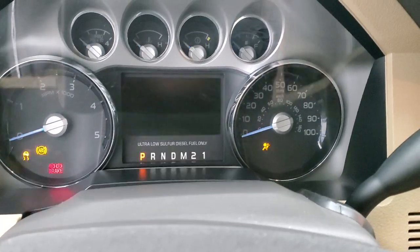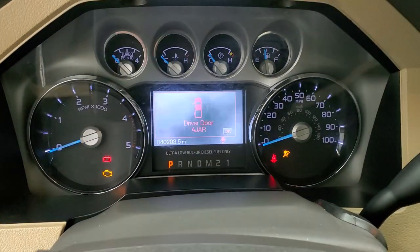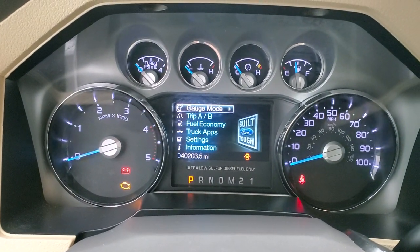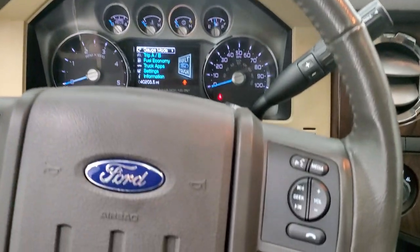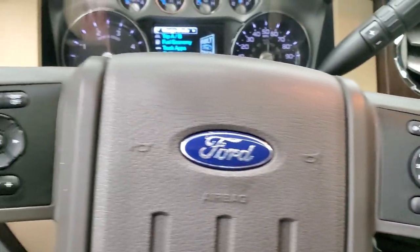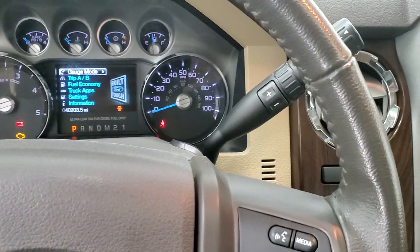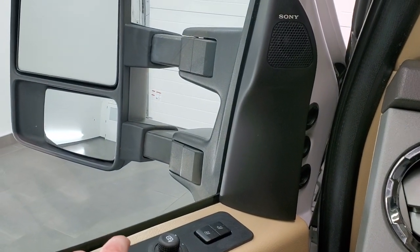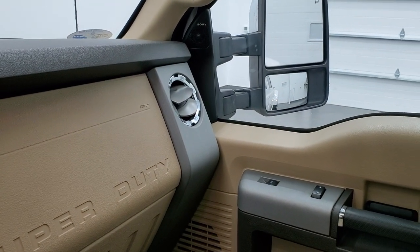The truck has to be on for the power scope feature to work, so we'll turn the ignition on. Check out the miles, the radio, and everything the interior has to offer. This truck has 40,203 miles. The instrument cluster is very nice and clean. It comes with a leather-wrapped steering wheel, Bluetooth and audio controls on the right, cruise control and information center controls on the left, and a 6-speed automatic transmission with optional tap shift. You can see that the mirrors power scope out and both sides are working nicely.